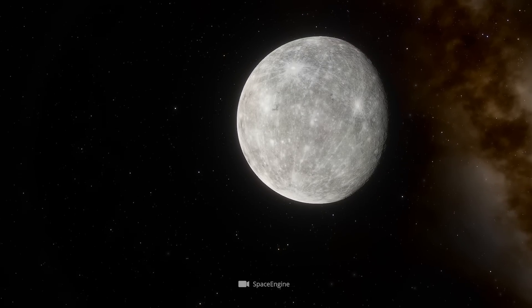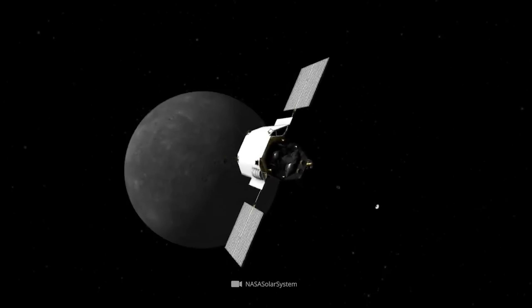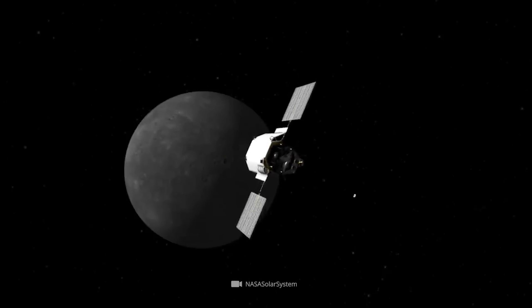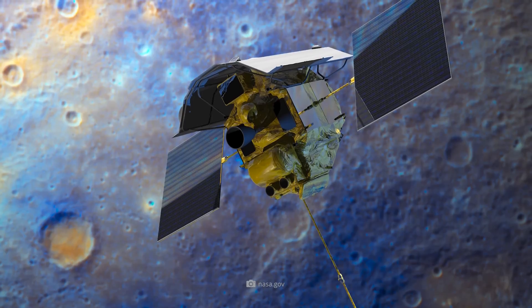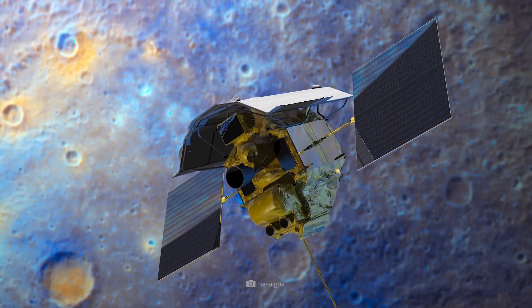In 2004, NASA's MESSENGER spacecraft was launched to determine, among other things, whether there really is water on Mercury and how the planet's interior is structured. MESSENGER stands for Mercury Surface, Space Environment, Geochemistry, and Ranging.